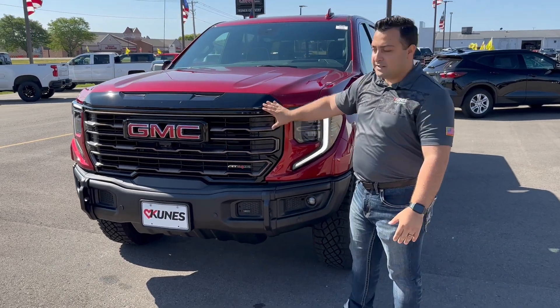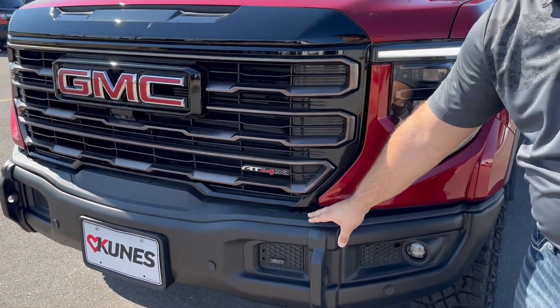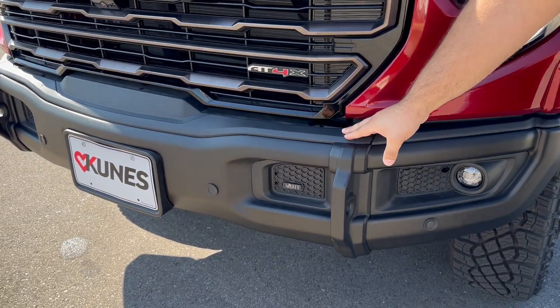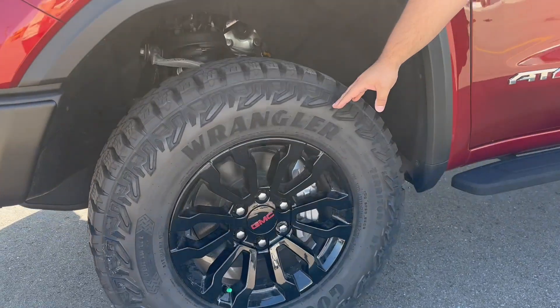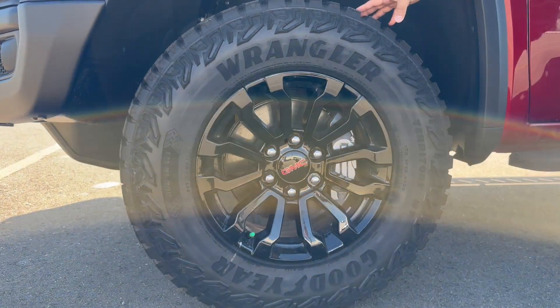The AT4X has a really dark grille. It actually has an AEV steel bumper. On the sides, the AT4X comes with the 18-inch black wheels and the super aggressive off-road tire.